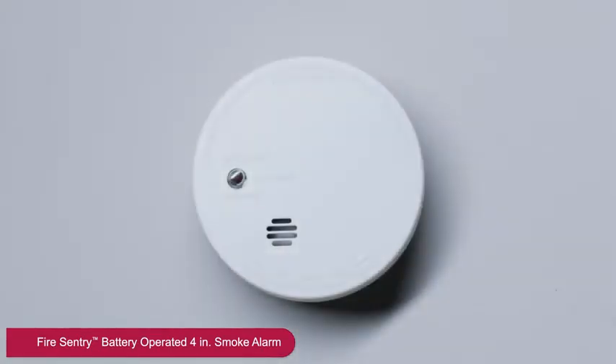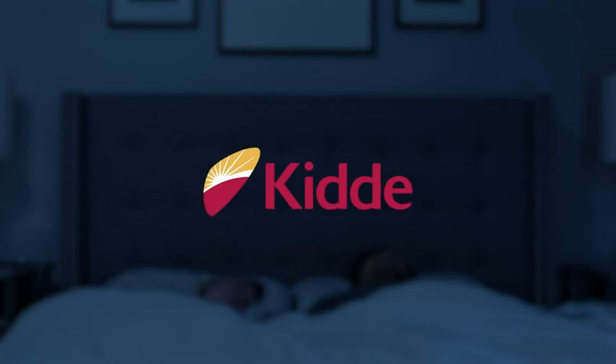The Kitta battery-powered smoke alarm provides your family with an early warning signal to the danger of fire and smoke. Kitta. Peace of mind.